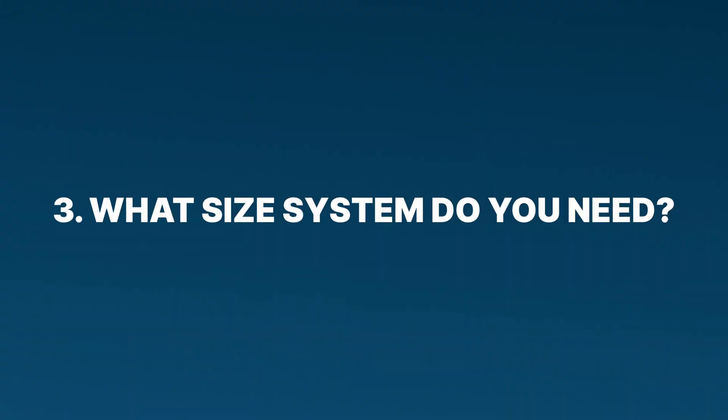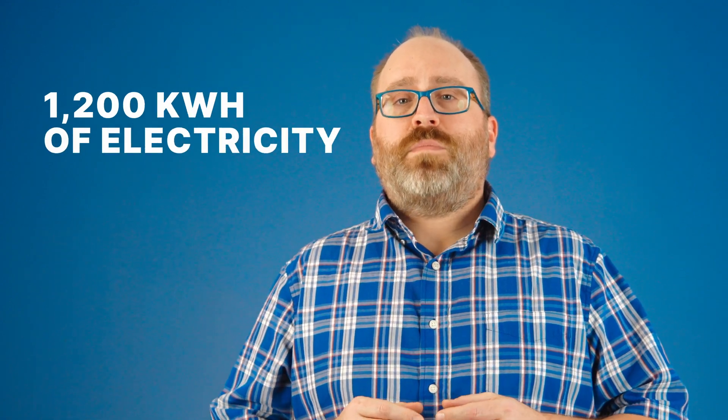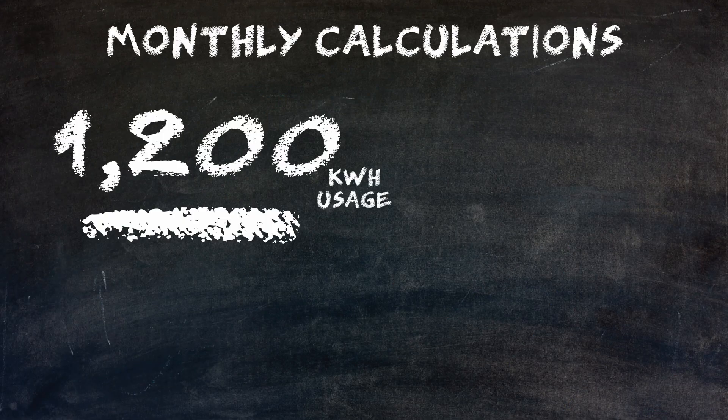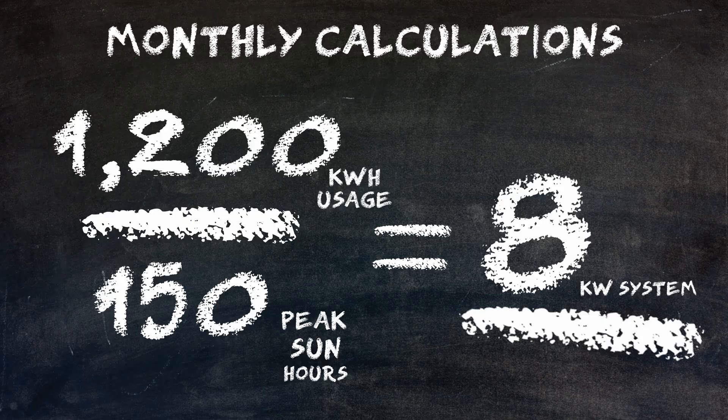Step three: determine what size solar panel system you need. To do that, divide your monthly usage by the average monthly peak sun hours your state gets. For example, if your electric bill shows 1,200 kilowatt hours used last month and you live in a state that gets five peak sun hours per day — roughly 150 hours in a month — then 1,200 divided by 150 equals 8, meaning you need an 8 kilowatt system.